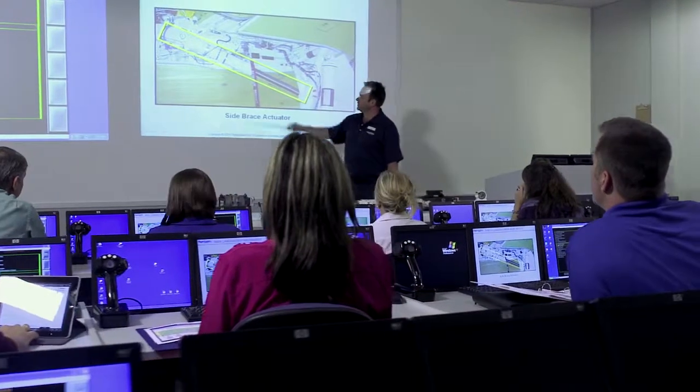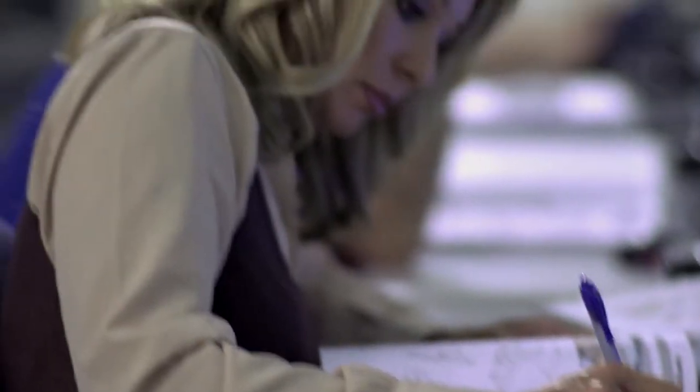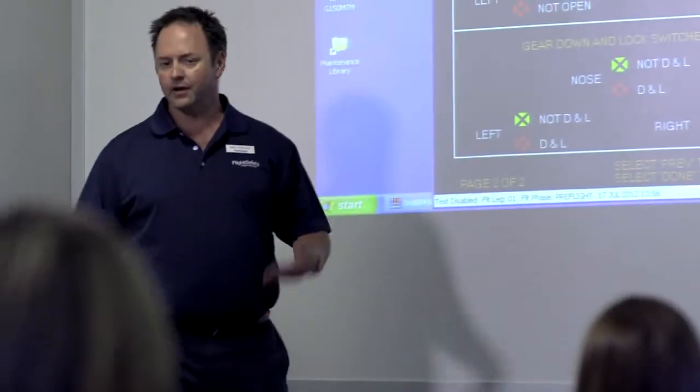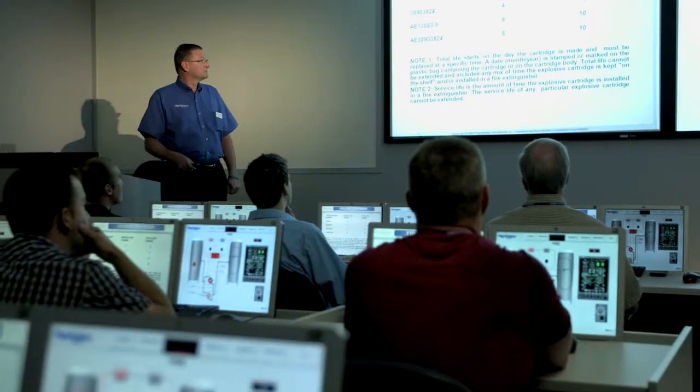We've installed interpreter booths in many classrooms, allowing real-time translation to any language. Our experienced instructors work with you in a high-technology learning environment. Desktop simulation leverages the power of Level-D simulator software to bring interactive systems integration into the classroom. You learn the latest best practices from accurate, carefully crafted, consistently updated courseware.